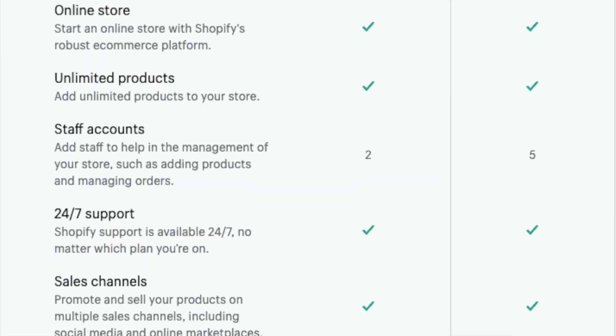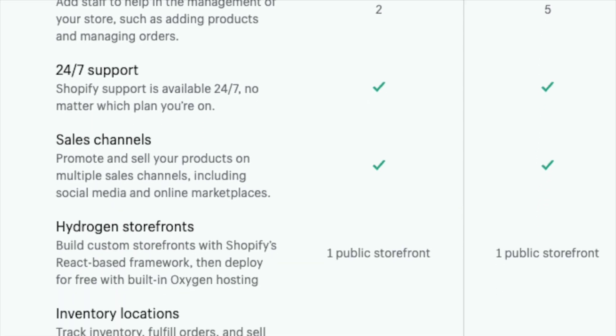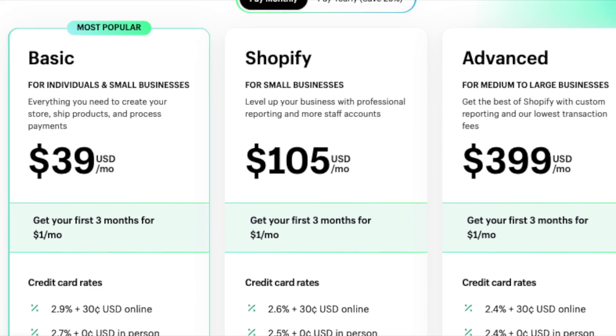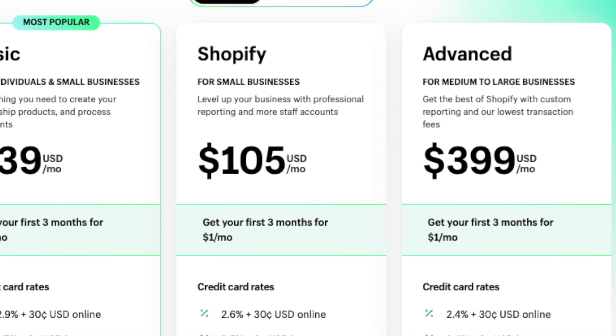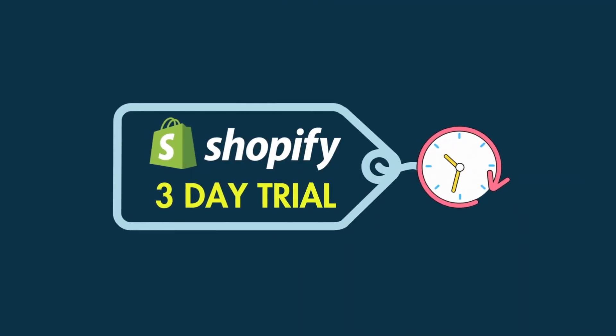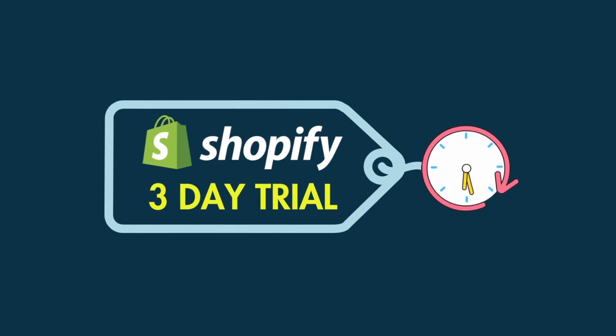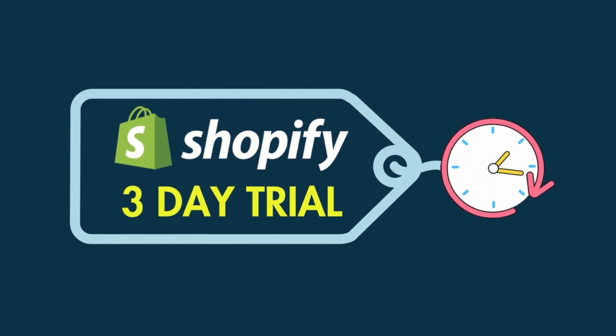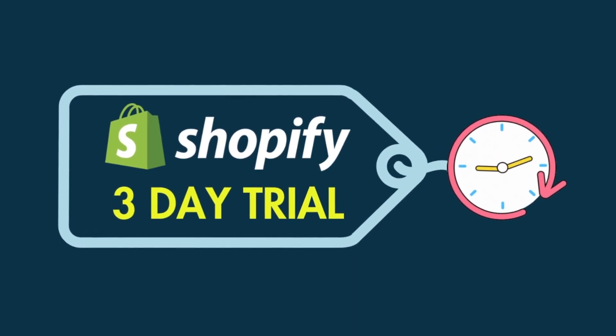If you're interested in using Shopify, you'll know that it's one of the most powerful e-commerce tools on the market, but that its monthly fees can be considerable, especially if you're on one of its more advanced plans. There is a free trial of Shopify available, but normally speaking, this lasts for just three days — not necessarily enough time to get a full sense of how everything works and how to make the most of the tool.